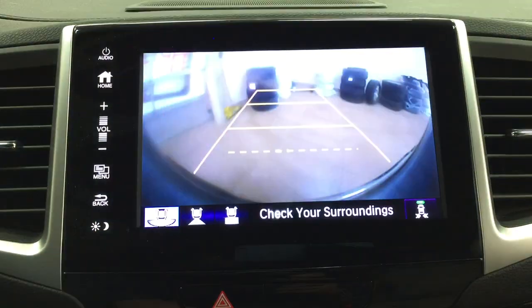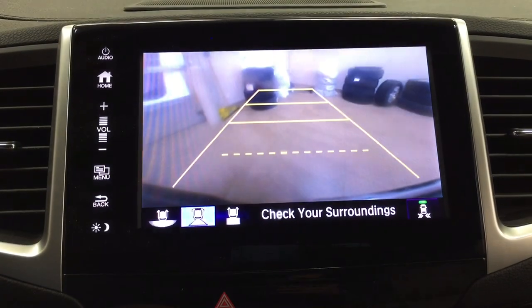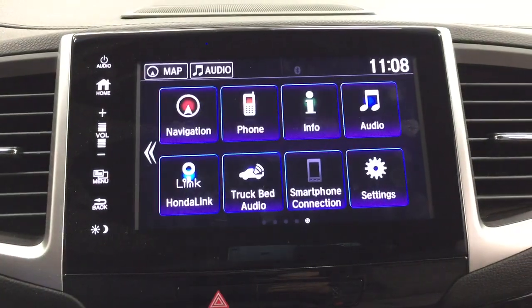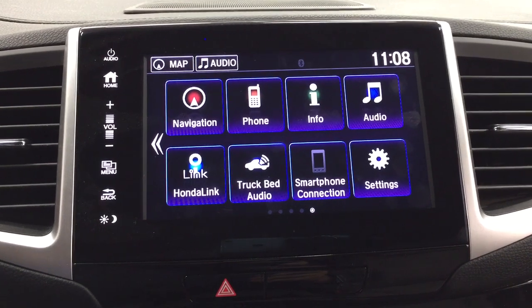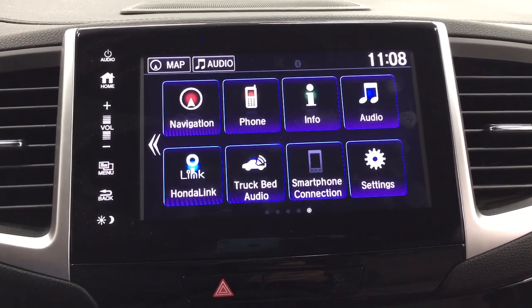You can also change up the backup camera view to a more dynamic view, the traditional backup camera view, or a downward angle just to see if there are any obstructions in your way before you back out of your driveway in the morning.